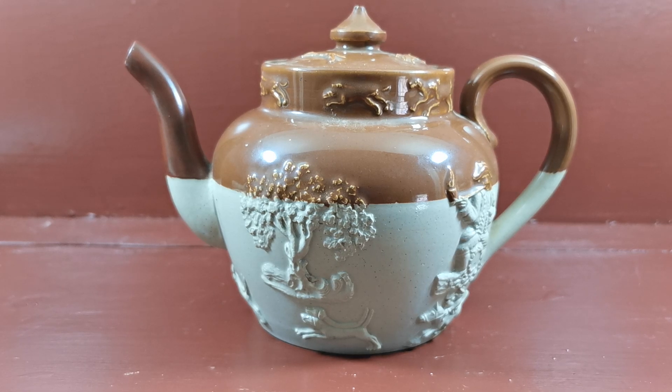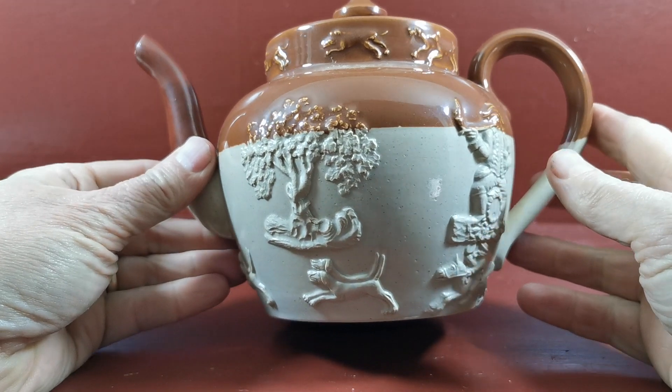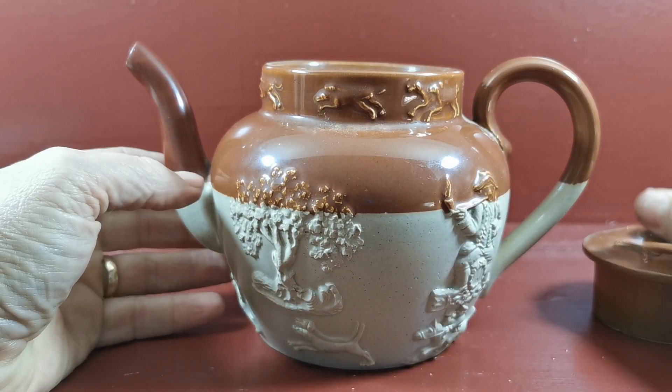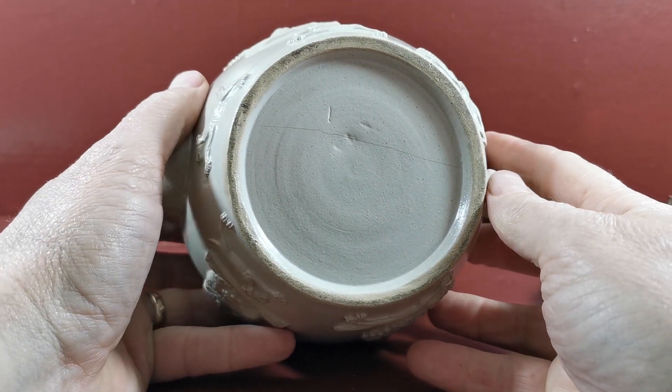A very nice example of characteristic style Doulton Lambeth teapot. It's got some nice molding on this one. Most of them, if we just turn it upside down and show you, have a design name or pattern number on them. This one's got absolutely nothing on it.